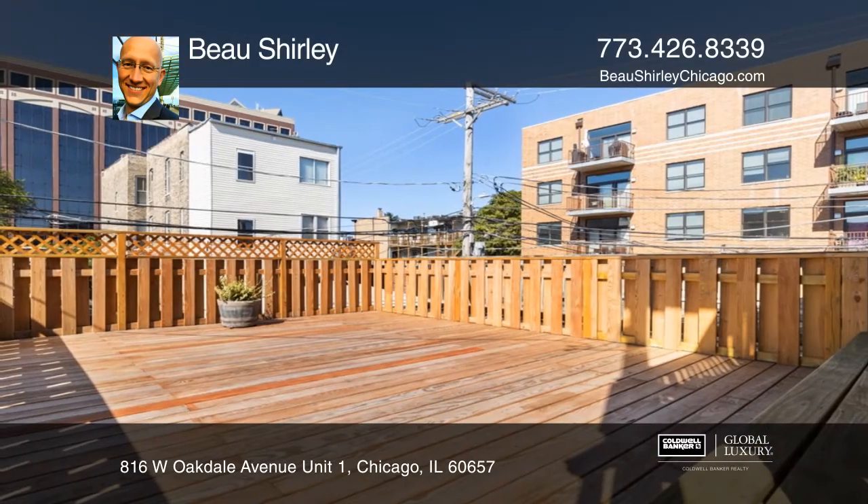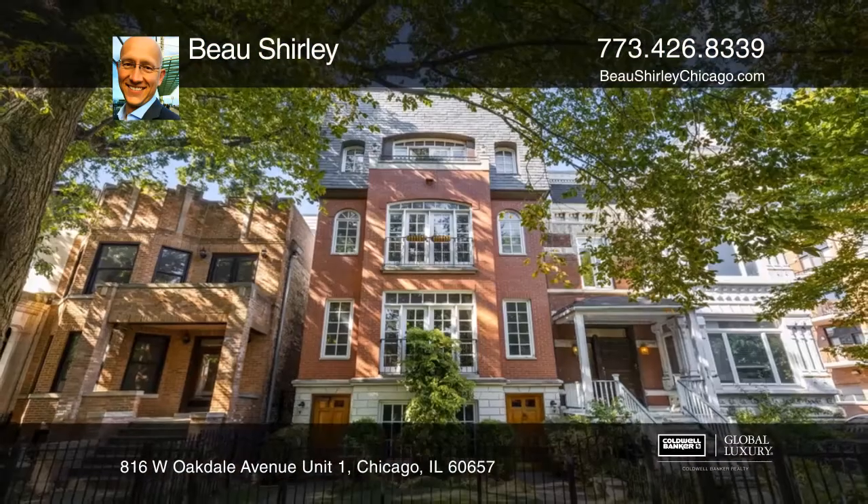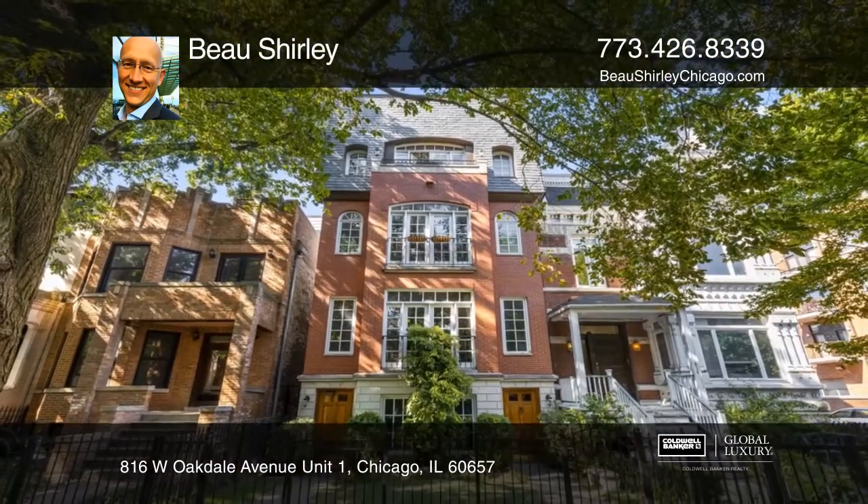This home features a private outdoor deck, giving space for outdoor entertainment. Bo Shirley would love to tell you more.